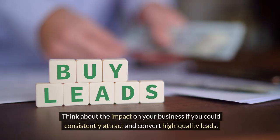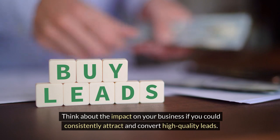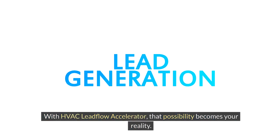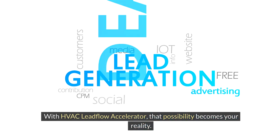Think about the impact on your business if you could consistently attract and convert high-quality leads. With HVAC Leadflow Accelerator, that possibility becomes your reality.